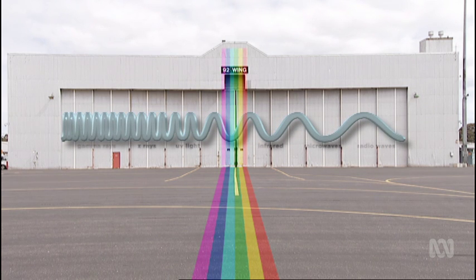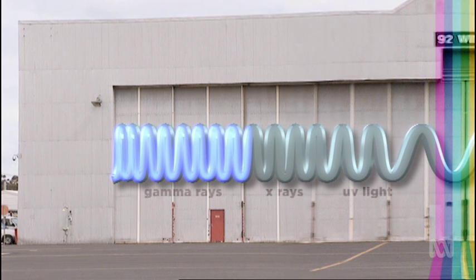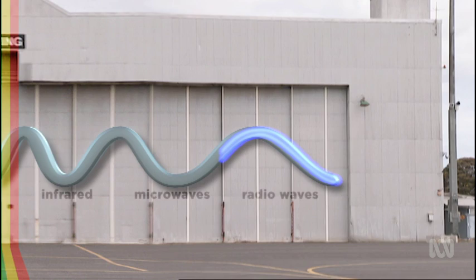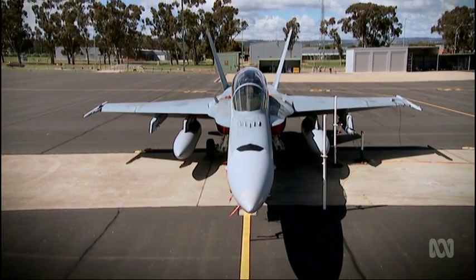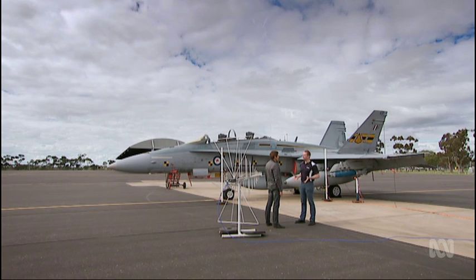Not all frequencies are bad. Consider the electromagnetic spectrum. At one end are gamma rays, with wavelengths shorter than the size of an atom. As the wavelength gets longer, we pass through the visible spectrum, then into the infrared used by TV remotes, and finally microwaves and radio waves, where wavelengths are longest. It's this end of the spectrum that poses the biggest problem for fighter jets, particularly wavelengths in the 10 to 150 metre range. The aircraft turns out to be a perfectly tuned antenna at those frequencies.